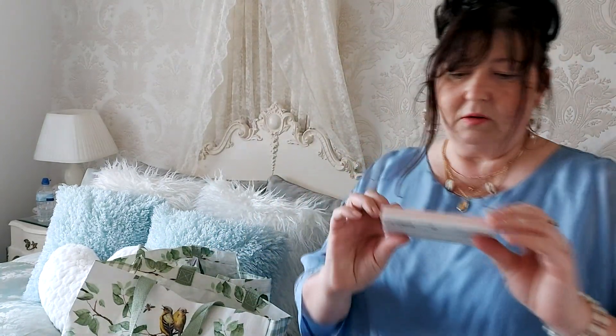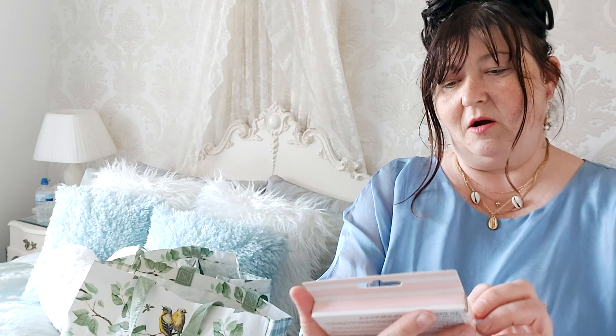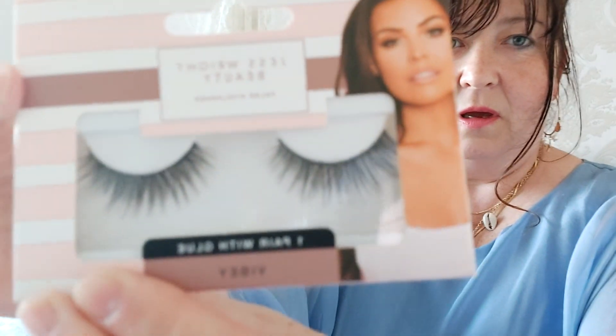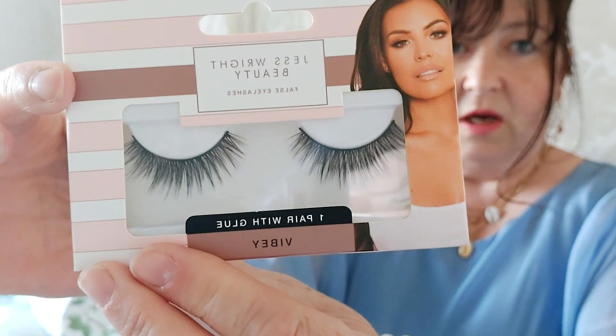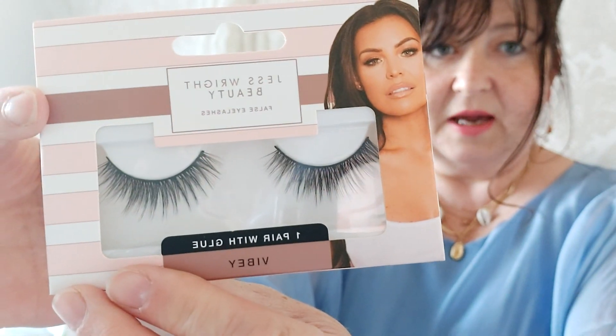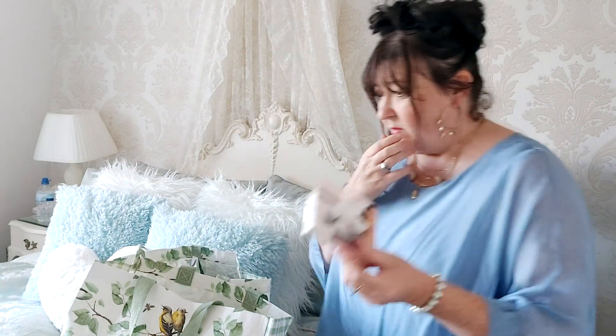Moving on, we've got some false eyelashes. These are by Jess Wright Beauty and they're called Vibey. I think these might be good for a daytime look and certainly a nighttime look — you could possibly get away with these for daytime. They were a pound.